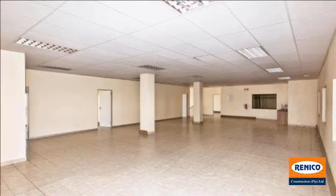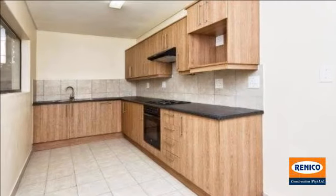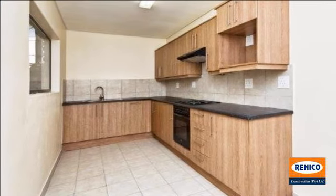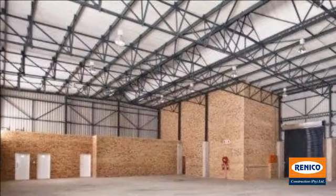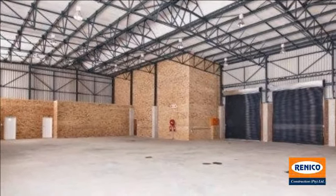The estate offers quick access to Mia's Noor Drive, Witkopen Road, as well as the N14. For more information on this property or to arrange a viewing, please contact us.